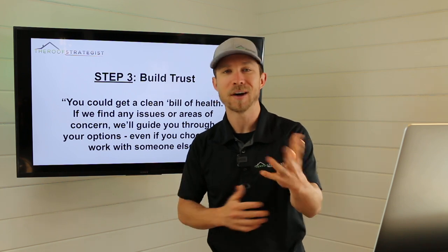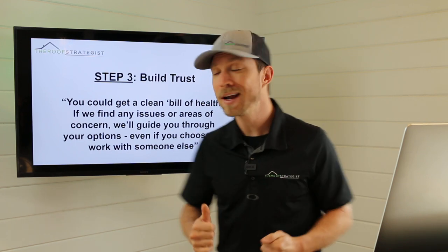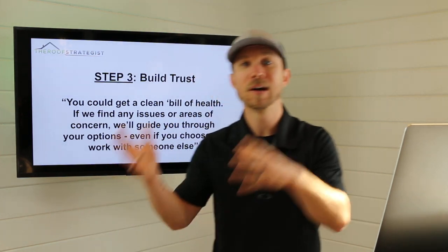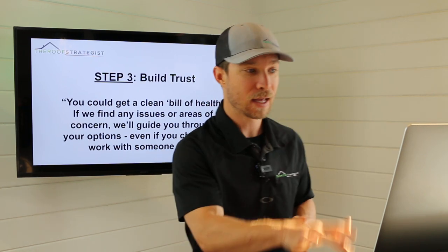We explain: you could get a clean bill of health; if we find any issues or concerns, we'll walk you through your options and next steps no matter what — even if you decide to work with someone else. This also gives the illusion of control. So introduce the offer, explain the potential outcomes — whether everything's great or not — and tell them we'll explain everything whether they work with us or someone else.